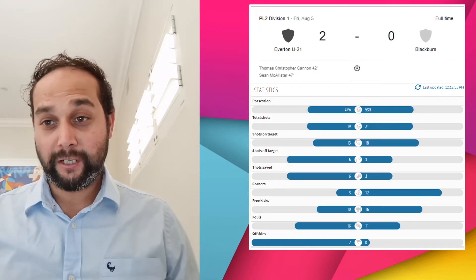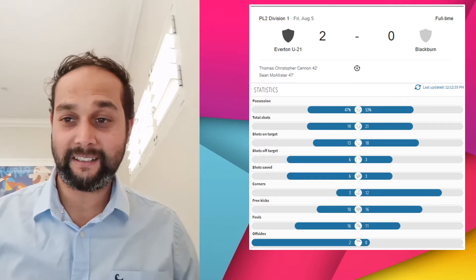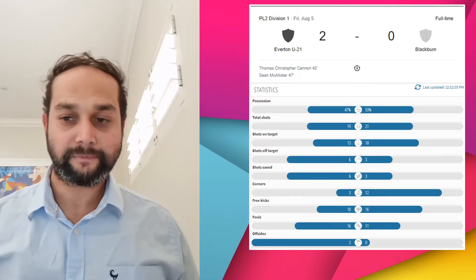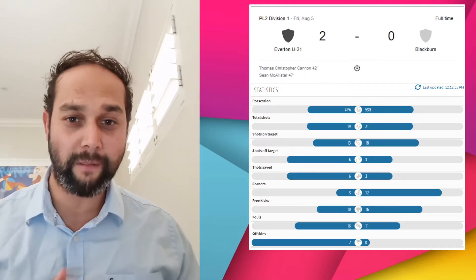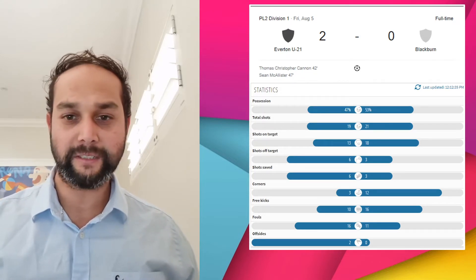Looking at shots on target, Blackburn had the majority at 18 to 13. I think that tells the story of the game. Unfortunately a lot of those shots were coming in from deeper. We did have 16 free kicks, and the big stat — 12 corners to their 3 — shows we were on the front foot for the majority of the game. Unfortunately, it just wasn't to be.